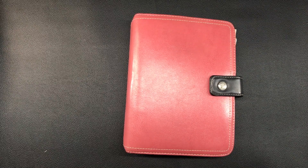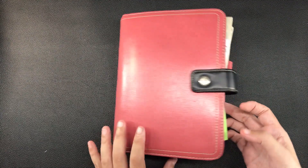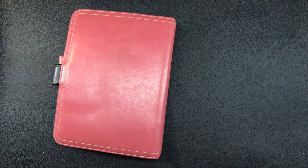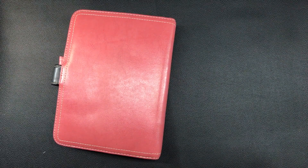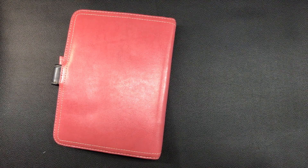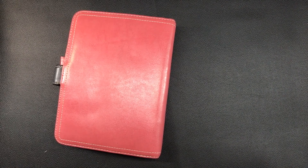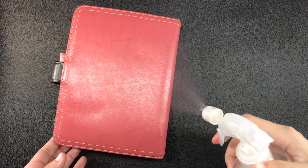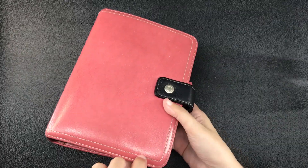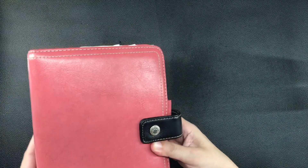Hi everyone, this is Marianne and welcome to my channel. One day as I was rummaging through some of my old notebook pages from last year, I suddenly realized that I still had a lot of content left inside the pink Franklin Covey planner binder that I used for several months until about the end of 2018. I knew there were still important things left in it that I had not archived yet, so I decided to empty out the entire planner and do it on camera.